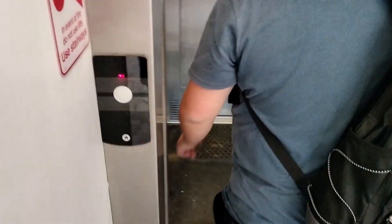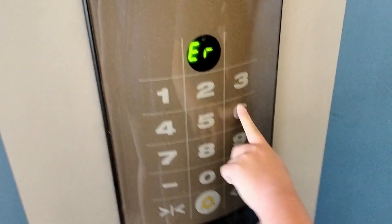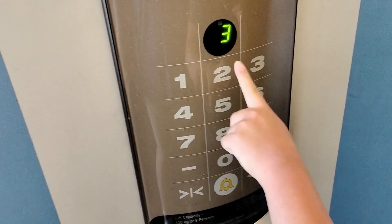These are rare. It's the touch-sensitive type, so this is not something you get in Australia. We all have a push-button type. Free.